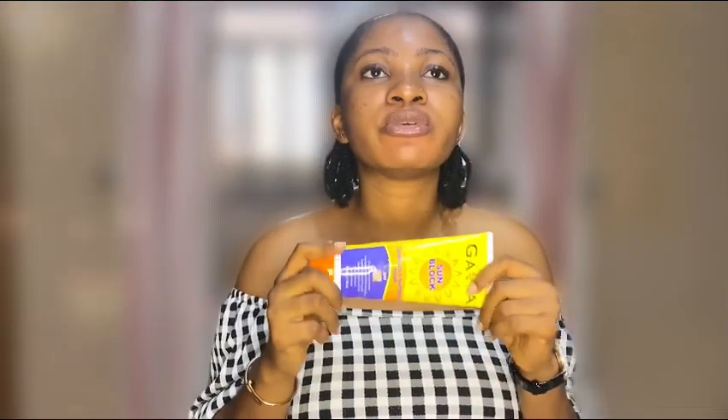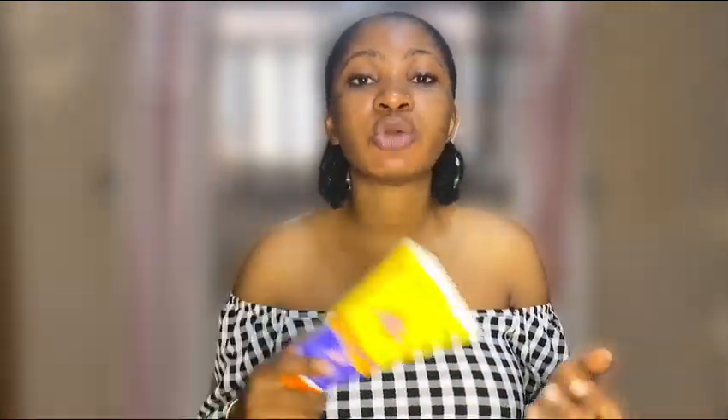The first thing I do before using my sunscreen is go through my skincare routine. Always cleanse your face first, then go in with your toner — toner is optional, but I love using mine. After the face toner, I go in with my Vitamin C serum. After that, I go in with my moisturizer. After my moisturizer, that is when you go in with your sunscreen — your sunscreen should always be the last thing you use on your face.